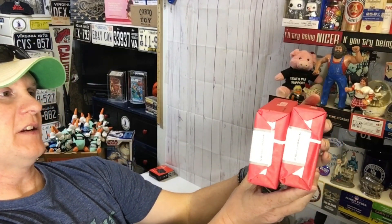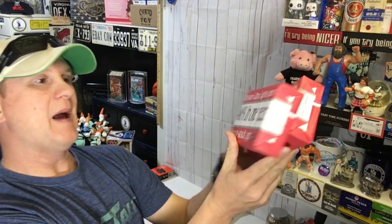Sold a couple of cases of Winston Ultralight matchbooks — a little vintage action in those. For $15 I think. I don't sell those often — not high demand, but you never know.